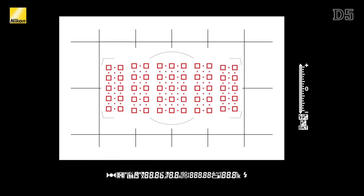Of the 153 AF points, 55 of them are selectable, with the other 98 points being utilized for continuous AF to ensure there are no dead spaces in between the AF points and also so that even small objects are seamlessly tracked.